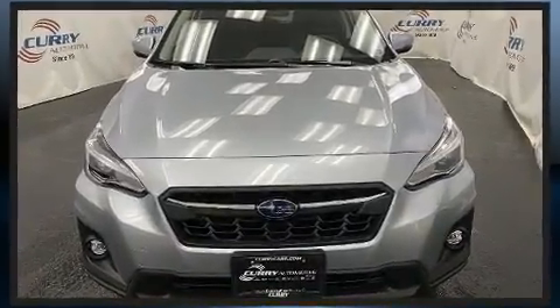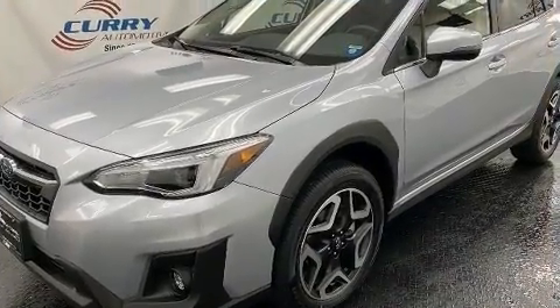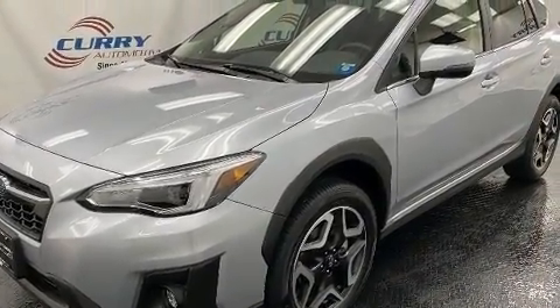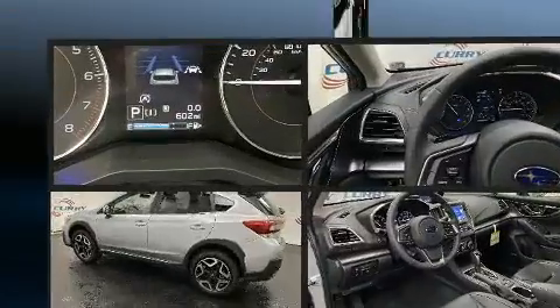Top features include front bucket seats, a tachometer, adjustable headrests in all seating positions, fully automatic headlights, lane departure warning, and leather upholstery.